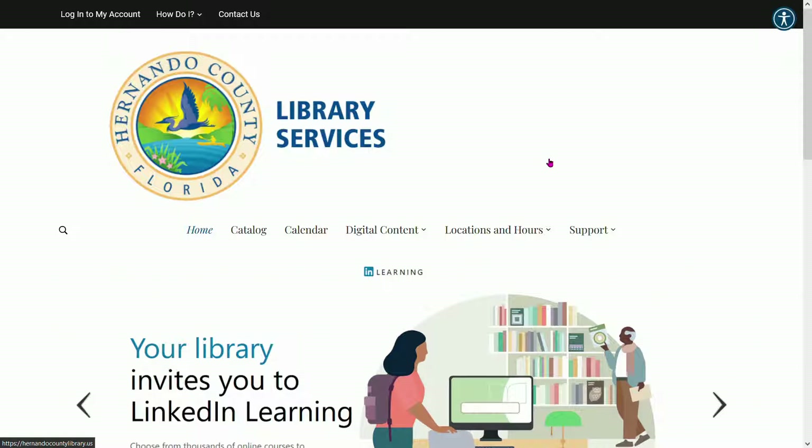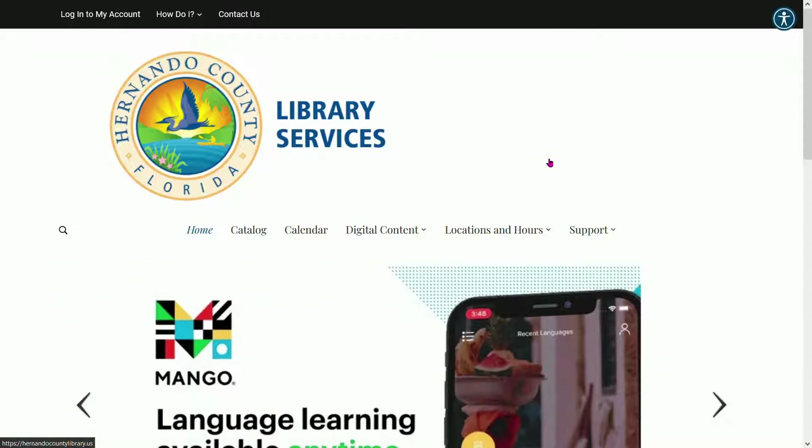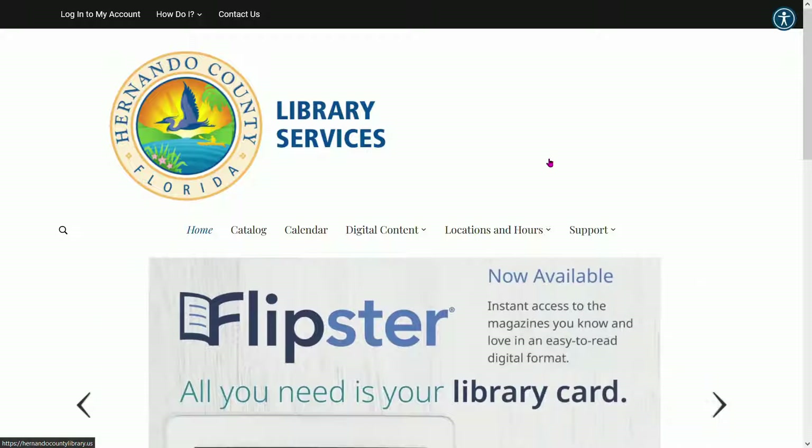Hello, patrons. Welcome back to Essential Services. Today, we're going to be discussing LinkedIn Learning, formerly lynda.com.